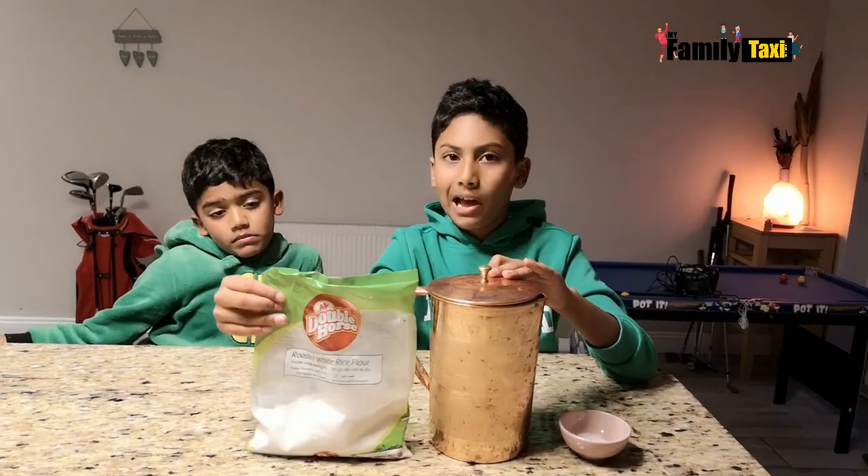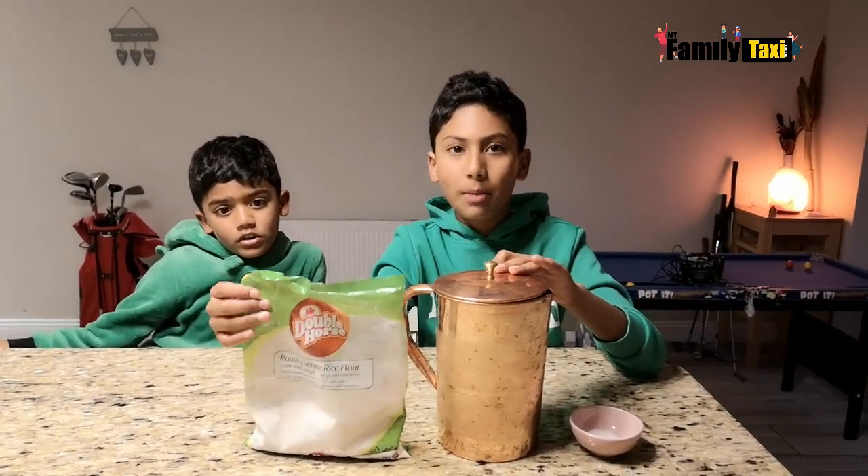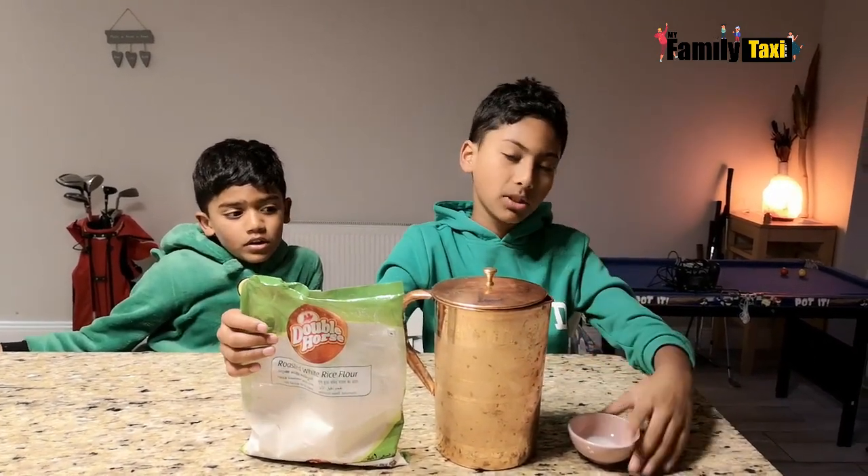We love noodles. We didn't want to disturb our mom because of her night shift, so we decided to do it ourselves. All we need is rice flour, which you can get in any Asian shop, boiling water, and some salt.